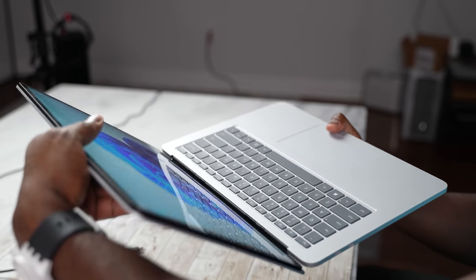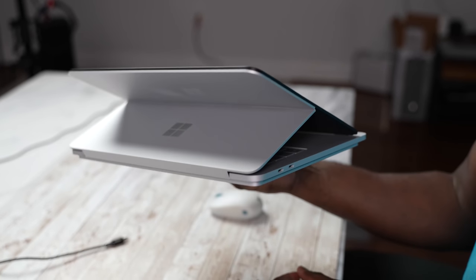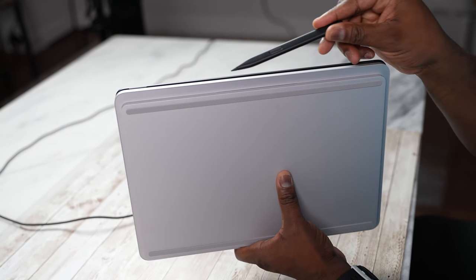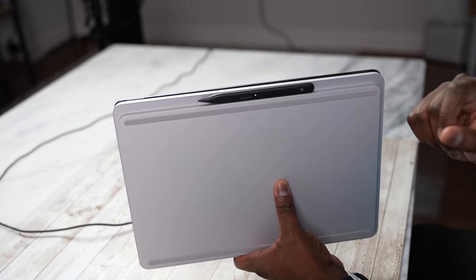Honestly, it's a great experience, and I think everyone who buys this should literally put it into tent mode to take full advantage of the speaker system. Overall, this is a solid offering from Microsoft, and I think it's actually a better offering than the Surface Book line. I'm glad they've done this.